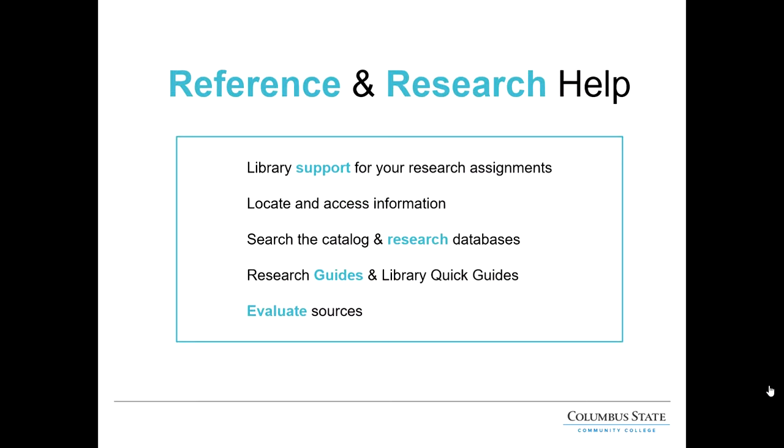The library is here to help you with any research you need to do, whether it be a personal interest or a research paper or project. We can help narrow down or broaden your topic so you will have an easier time finding information. We can help you find books, ebooks, and films from the library catalog, search databases for articles — especially academic or scholarly journal articles — and find websites. We can also help you decide if these sources are credible and appropriate for your assignments.